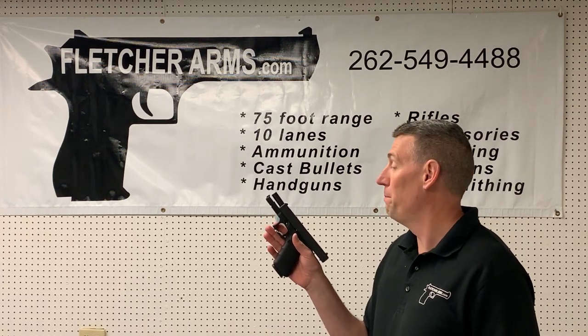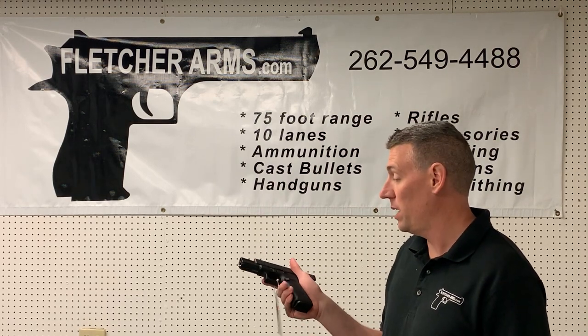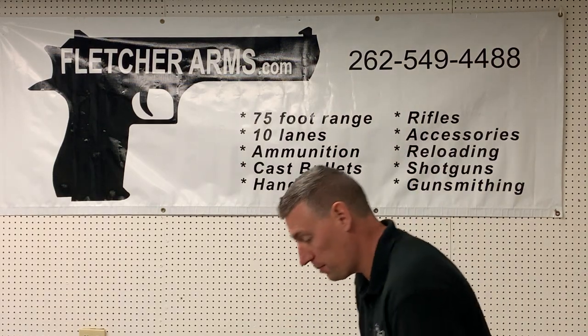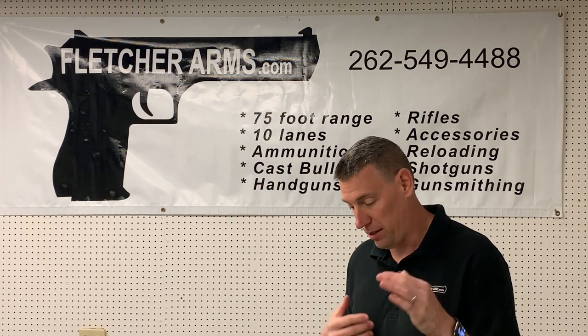We also got in a Glock Model 20 Gen 4 — that's the 10 millimeter. It's like new, doesn't look like it's ever even been shot, so 100 bucks less than new at $529 for that. As you know, we do a lot with knives — I like knives — and we started carrying more knives.